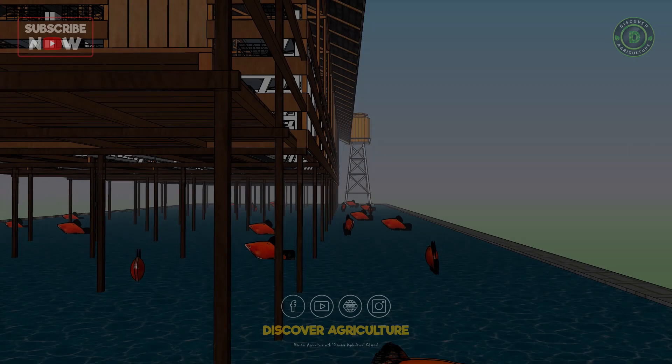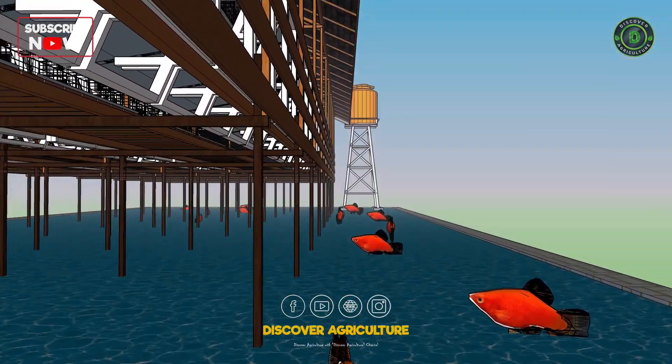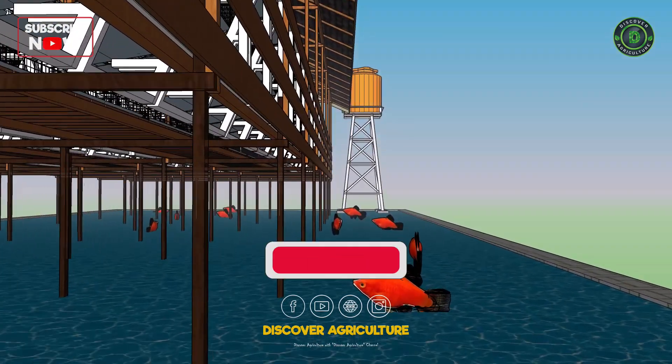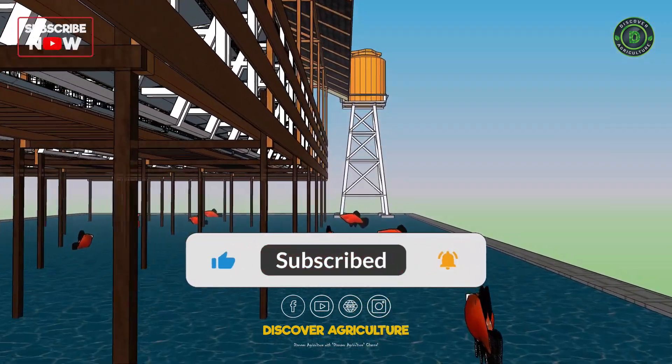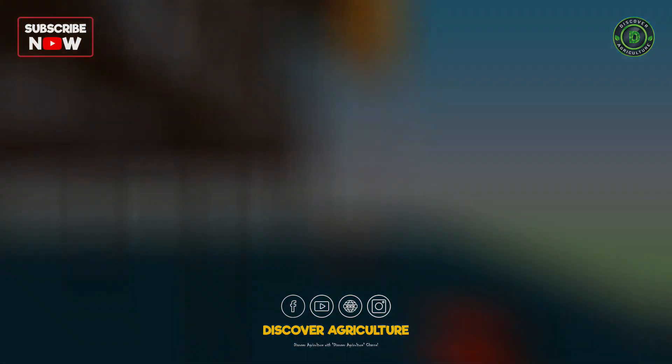Hi, friends. Welcome back to Discover Agriculture YouTube channel. Before we get started, make sure to hit that subscribe button and turn on notifications so you don't miss any of our new videos.